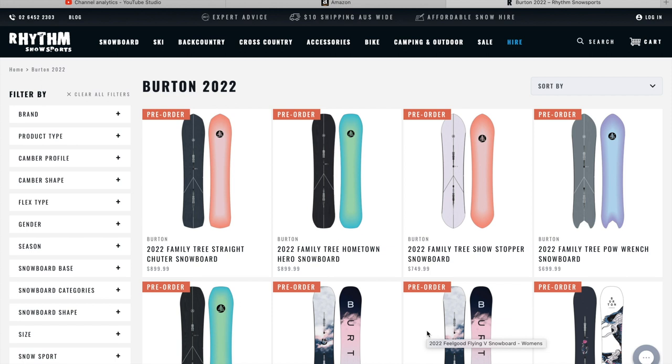I had a couple people comment in my previous videos where I showed some other 2022 snowboards, asking if I could do the Burton line. I actually hadn't been able to find the Burton line until recently. I did some digging and some searching. I couldn't find the actual 2022 snowboard catalog like I did with the other videos. However, I was able to find a store in Australia that's allowing you to go on and pre-order the 2022 Burton snowboards, and the great thing is you're actually able to see the prices of each of these snowboards.